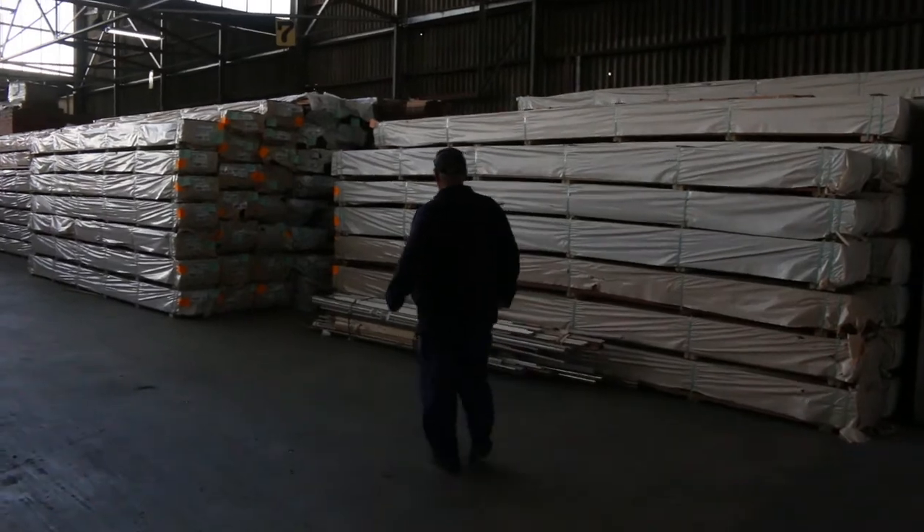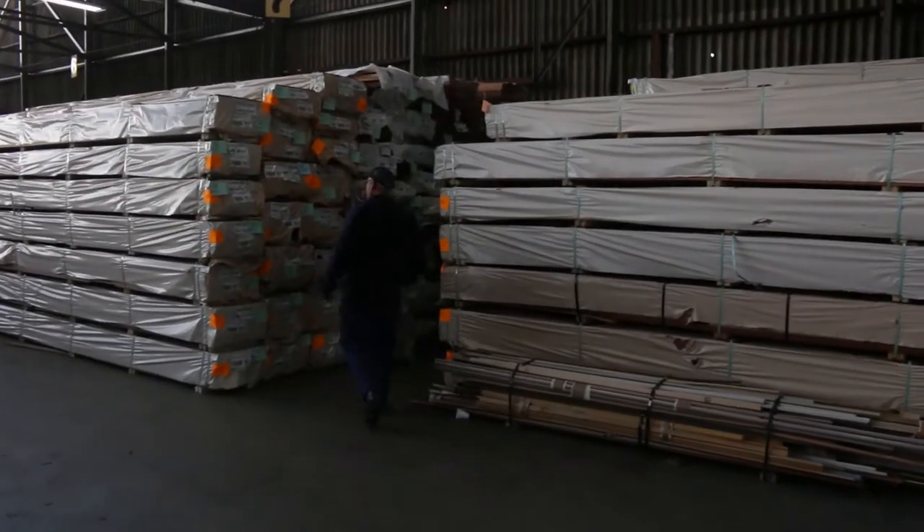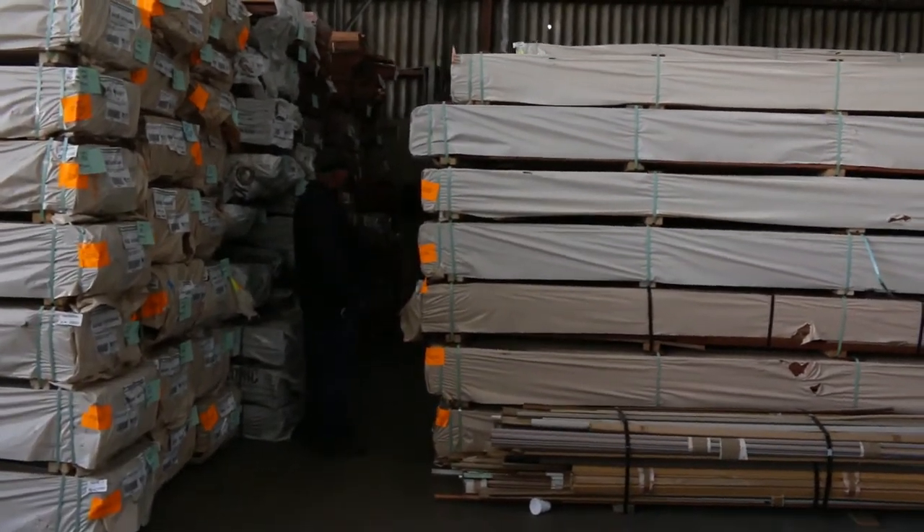Lots and lots of decking in this week — big heaps of decking. Mostly we've got a heap of spotted gum: 86x19, 135x19, and 135x32.